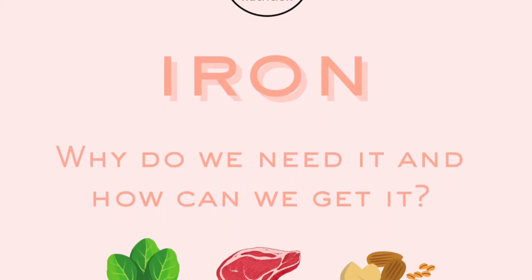Iron has many roles in the body. It's important for making hemoglobin, a protein in red blood cells that transports oxygen around the body. And iron also plays a key role in maintaining a healthy immune system, so our body's natural defense system.